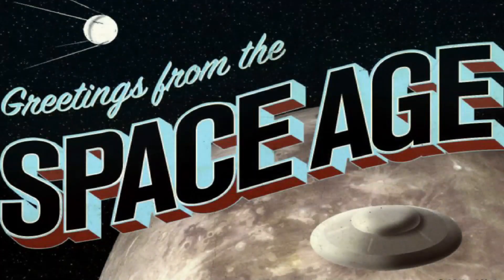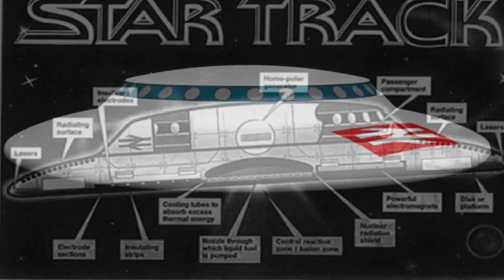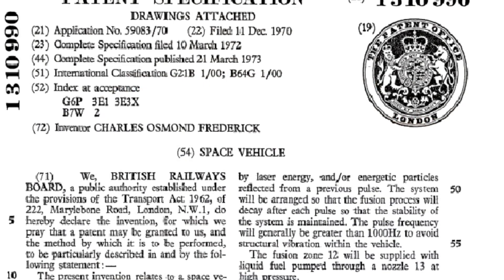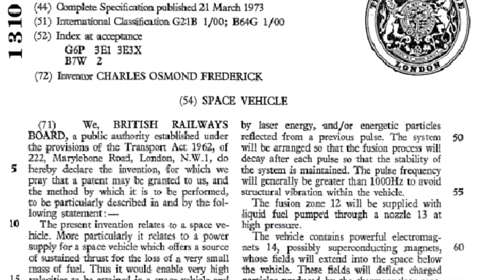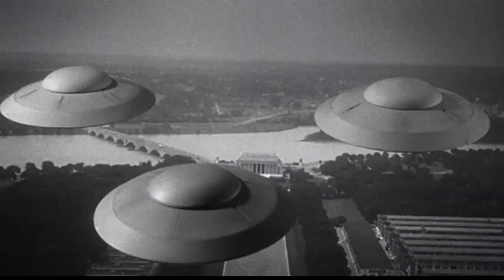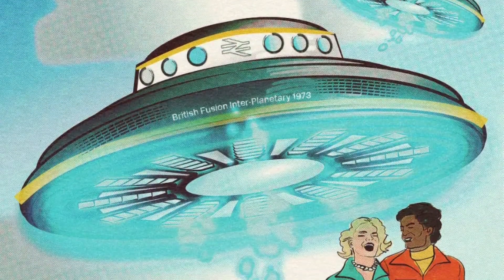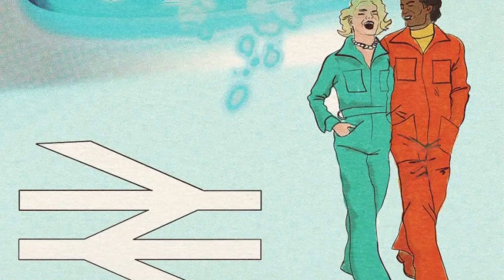Welcome to one of the most bizarre and imaginative concepts ever to emerge from British engineering history: the British Rail Flying Saucer. In December 1970, British Railways filed a patent for a space vehicle, a craft that could potentially transport passengers not just across the country, but across the stars. The man behind this audacious idea was Charles Osmond Frederick, a British Rail engineer working at the British Railways Technical Centre in Derby.